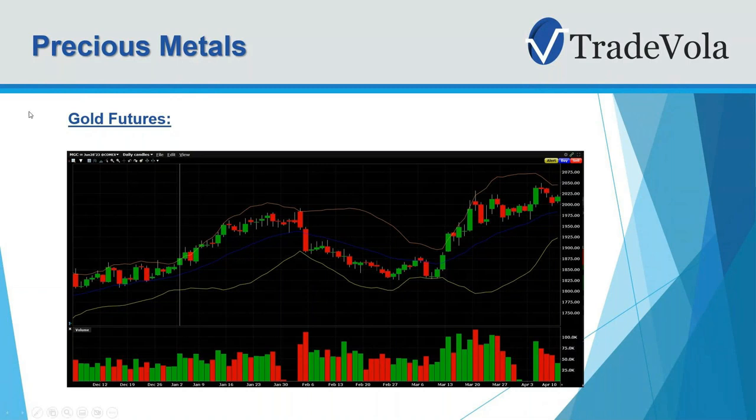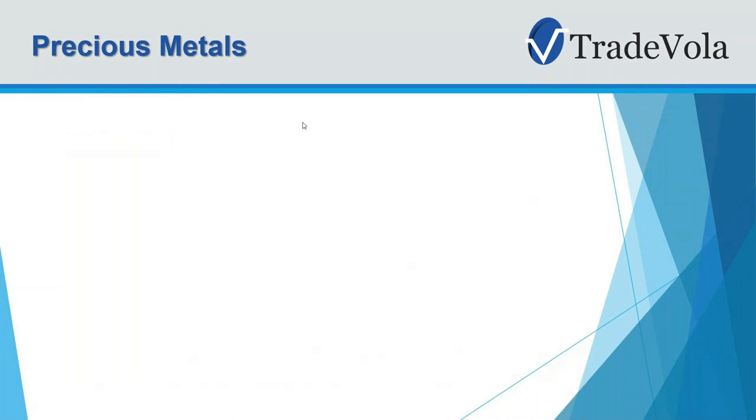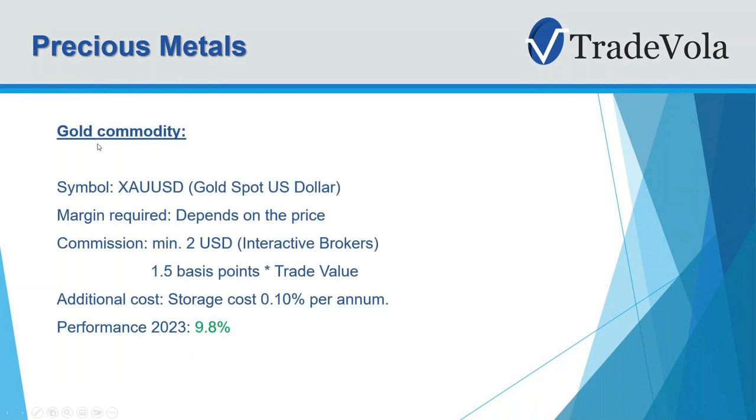Here we can see the chart from the Interactive Brokers platform. The beginning was around the 2nd or 3rd of January, and you can see how the price went up 8.5%. The next thing is gold as a commodity, also called gold spot USD. The margin here depends on various factors, and there's a different commission — minimum 2 USD — and you also pay 0.1% per year as a storage cost. This one went up 9.8%, also because the USD moved differently this year, so the performance was a bit higher.